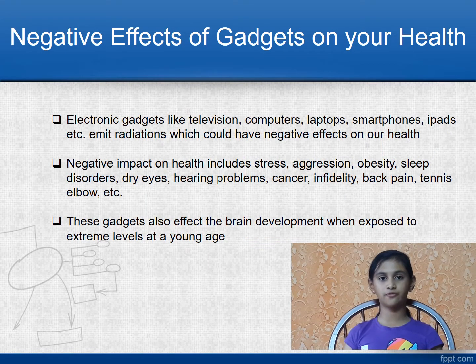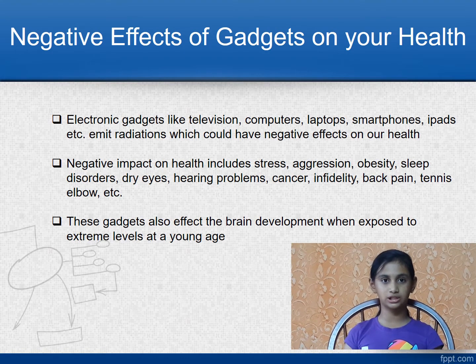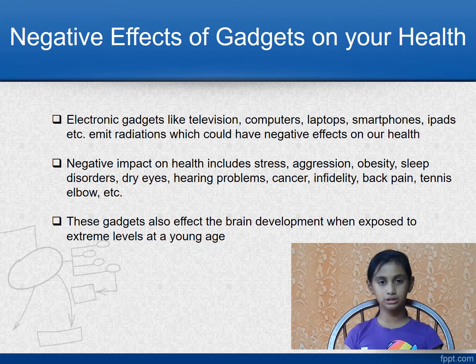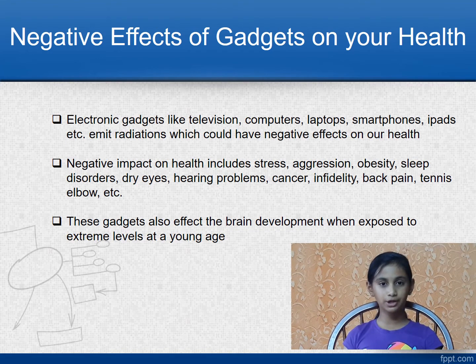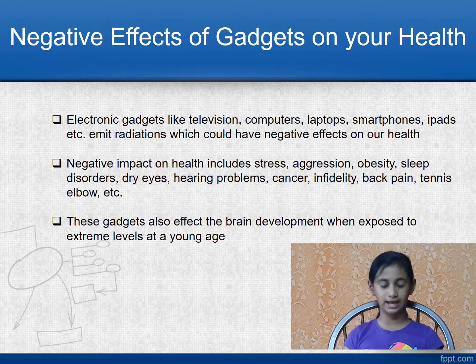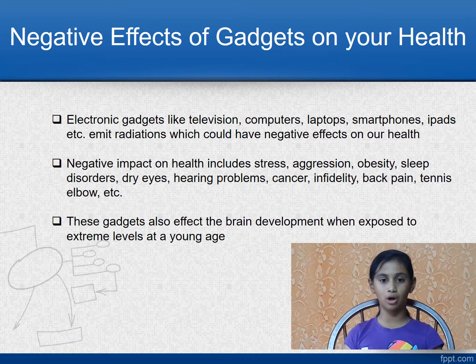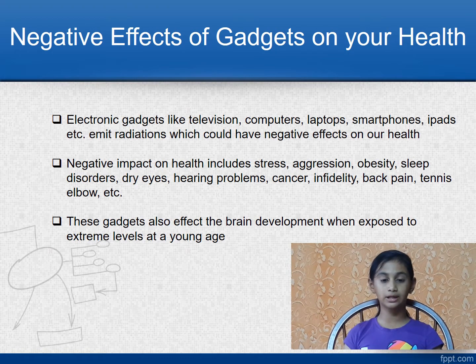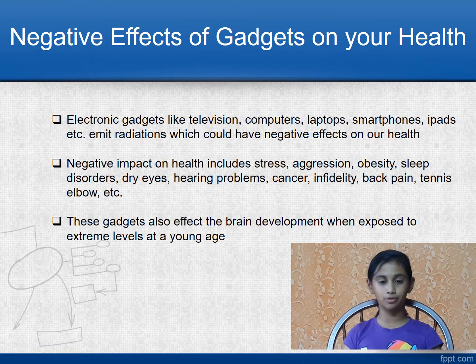Let us first understand the negative effects of electronic gadgets on our health. Electronic gadgets like television, computers, laptops, smartphones and iPads emit radiations which could have negative effects on our health. Negative impacts on health include stress, aggression, obesity, sleep disorders, dry eyes, hearing problems, cancer, infertility, back pain, tennis elbow, etc.